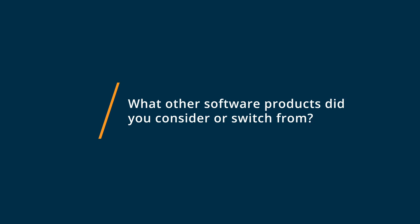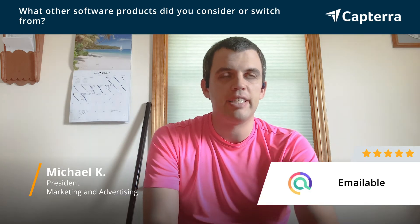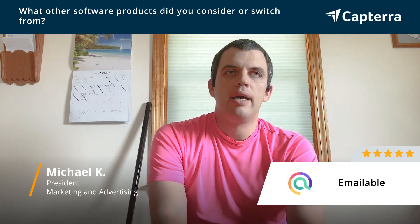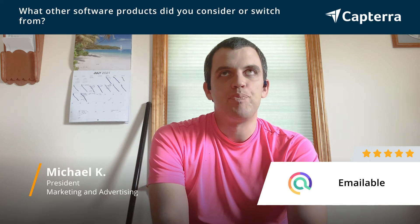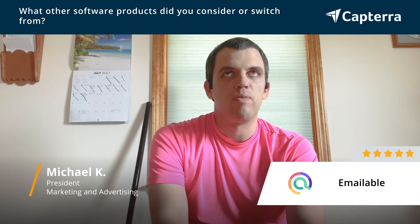Other products I have considered include SalesRox for email validation, and I chose EmailAble because generally I found better email performance when I use EmailAble for email verification.